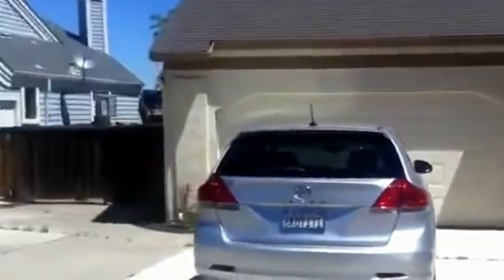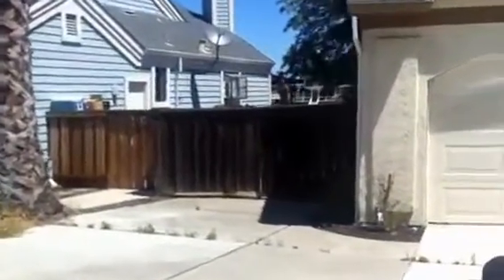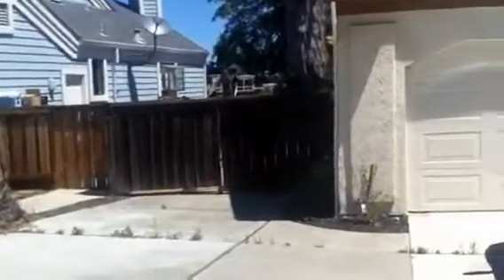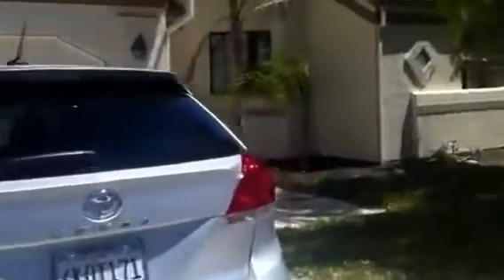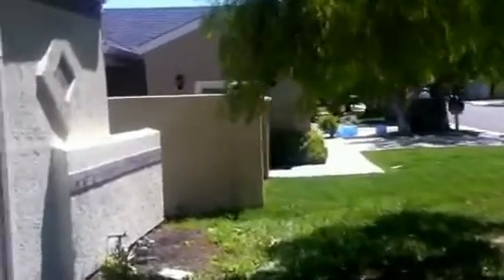Here we are at 4771 Discovery Point. Nice little home here on the water. Has RV access on the side. Let's take a walk up. Nice two car garage. Front yard over here. Let's take a walk inside.